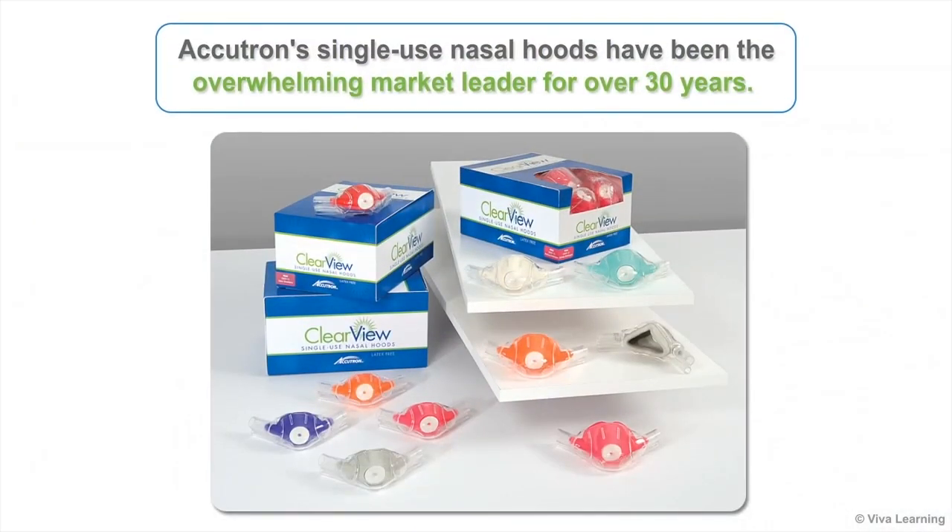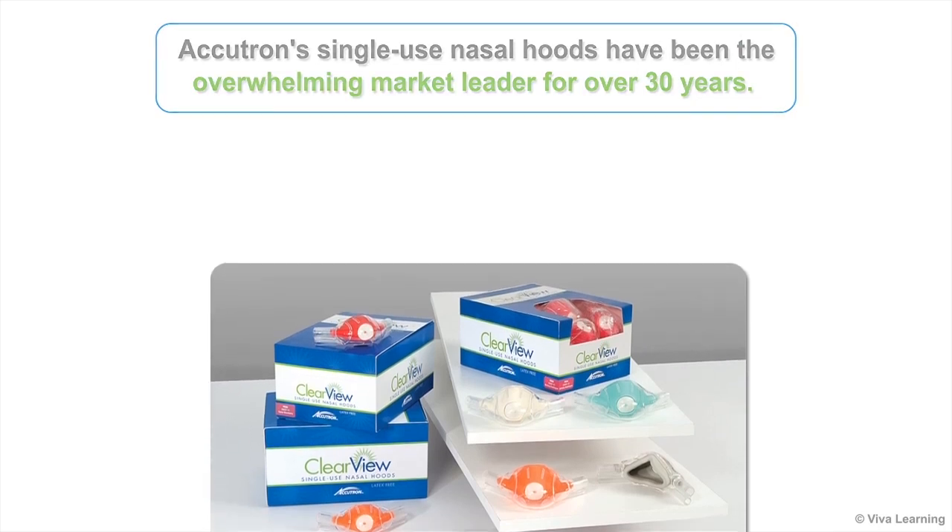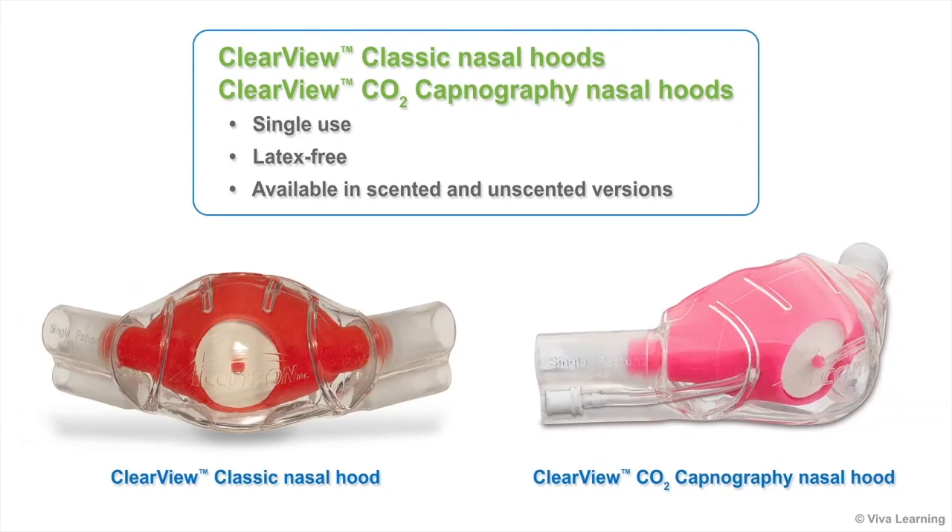Accutron's single-use nasal hoods have been the overwhelming market leader for over 30 years. Clearview nasal hoods are among the most popular. Two different types of hoods are available: Clearview Classic Nasal Hoods and Clearview CO2 Capnography Nasal Hoods. Both are single-use, latex-free, and available in scented and unscented versions.